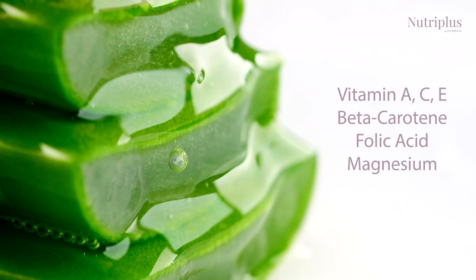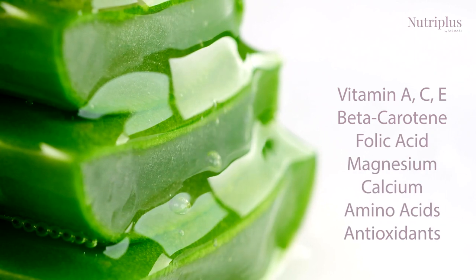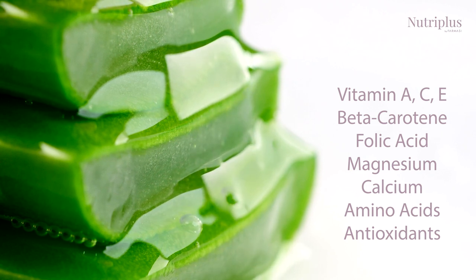These include Vitamins A, C, and E, beta carotene, folic acid, magnesium, calcium, amino acids, and antioxidants.